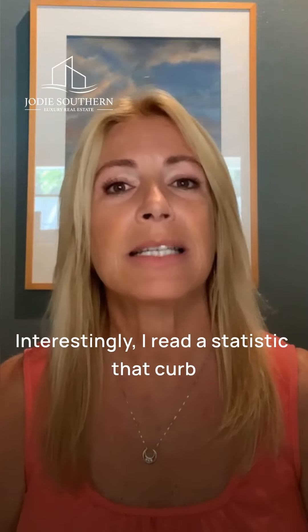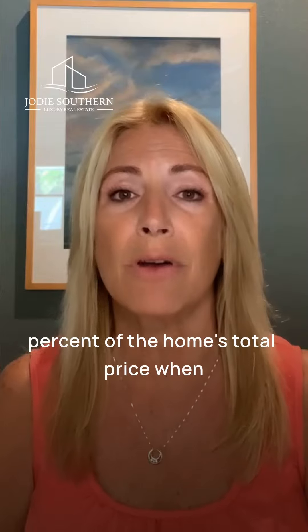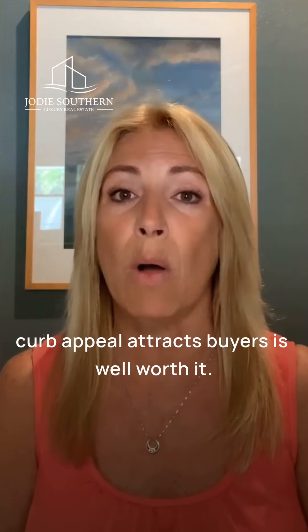Interestingly, I read a statistic that curb appeal factors in about up to 15% of the home's total price when it comes to selling the home. So that's an important, even critical thing to consider. Making even a small investment to ensure the curb appeal attracts buyers is well worth it.